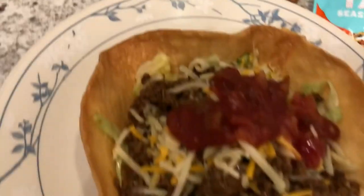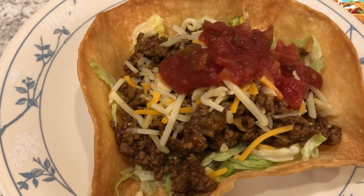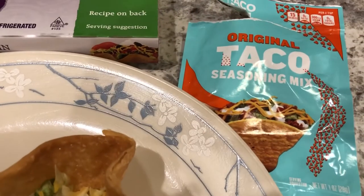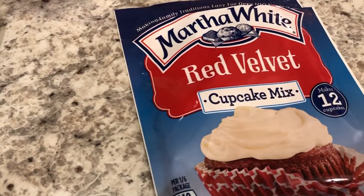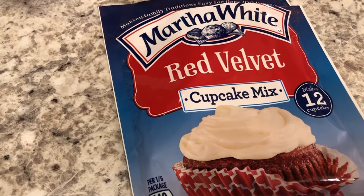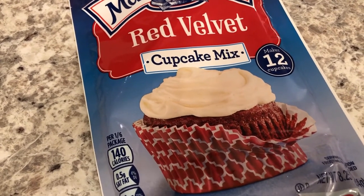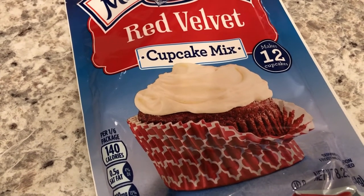You get four shells in a box and they really do look like this, as you can see on my plate. I had ground beef in the freezer, cheese in the freezer, and salsa as well. This is the taco seasoning we used, which was in the pantry. I also made a dessert using another pantry item — Martha White red velvet cupcakes. I'd never made them before.